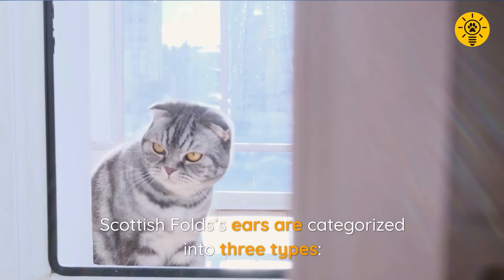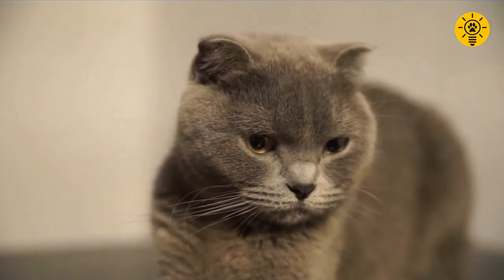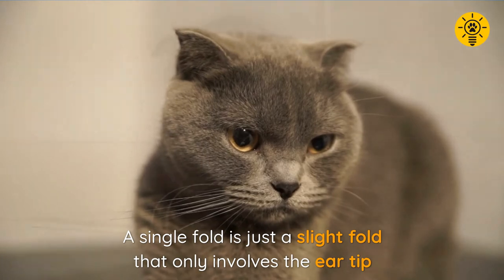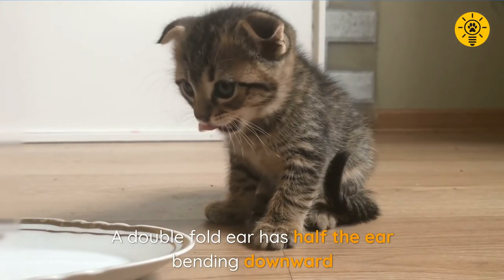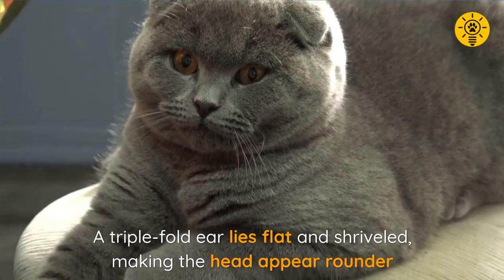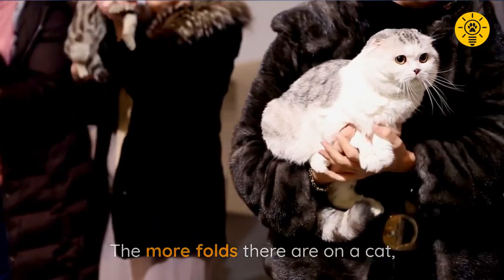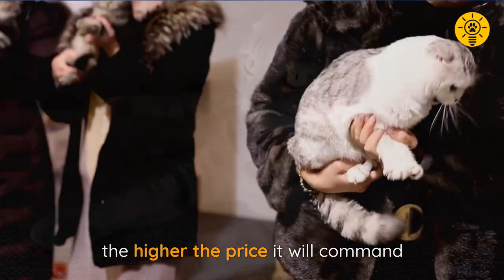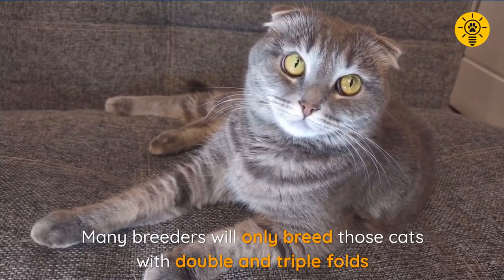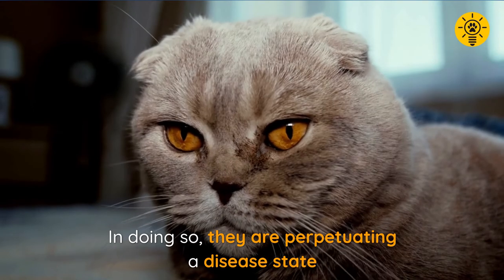Scottish fold ears are categorized into three types: single, double, and triple. A single fold is just a slight fold that only involves the ear tip. A double fold ear has about half the ear bending downward. A triple fold ear lies flat and shriveled, making the head appear rounder. The more folds there are, the higher the price the cat will command, so many breeders will only breed those cats with double and triple folds — in doing so, perpetuating a diseased state.